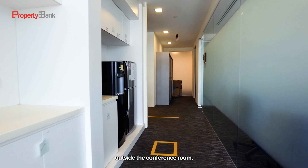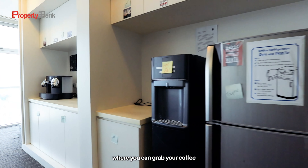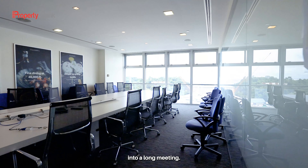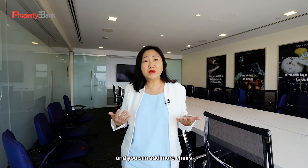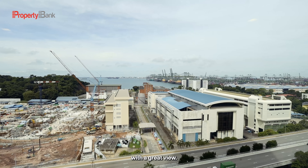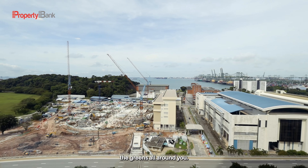We are right now outside the conference room, and what you'll see here is the pantry, where you can grab your coffee before jumping into a long meeting. This conference room is well-sized for 18 pax, and you can add more chairs for your town hall meeting. And this is a conference room with a great view — you can see the ports, the greens, all around you.